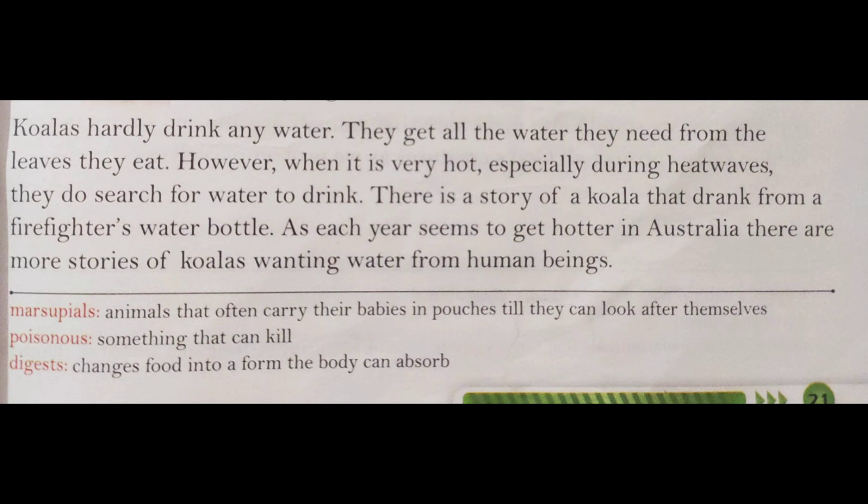However, when it is very hot, especially during heat waves, they do search for water to drink. There is a story of a koala that drank from a firefighter's water bottle. As each year seems to get hotter in Australia, there are more stories of koalas wanting water from human beings — these koalas water bottles se bhi paani peete hain.